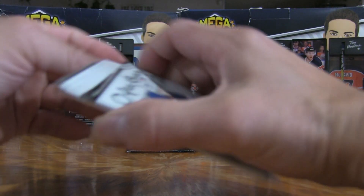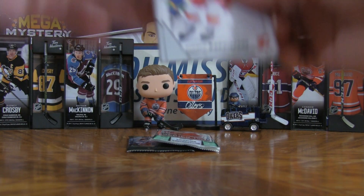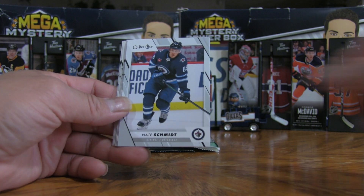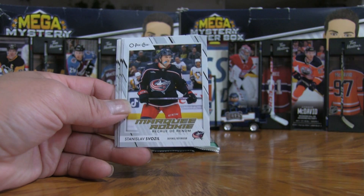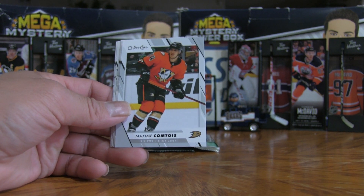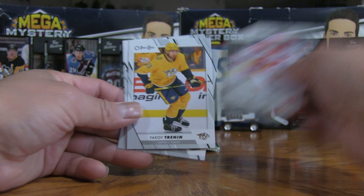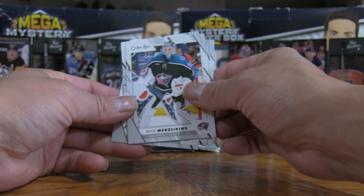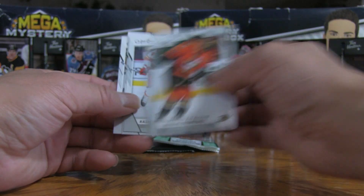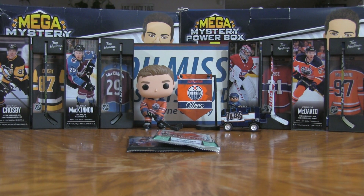We have a Connor Bedard chase card right here. I still do not have the marquee rookie of Connor Bedard — let's see if we can find it. We've got Mangiapani, a Nate Schmidt, Stanislav Svozil as the hit card, likely a Bedard comp, Tyler Anderson, Tristan Merzlikins, and Tyler Johnson again. No Connor Bedard, but we do have a marquee rookie.